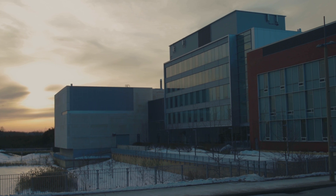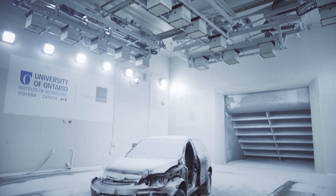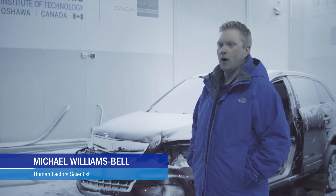This is the UIT Automotive Centre of Excellence's Climate Wind Tunnel. We're able to recreate any condition that's required: snow, sleet, rain, hot, cold, humid, dry air.